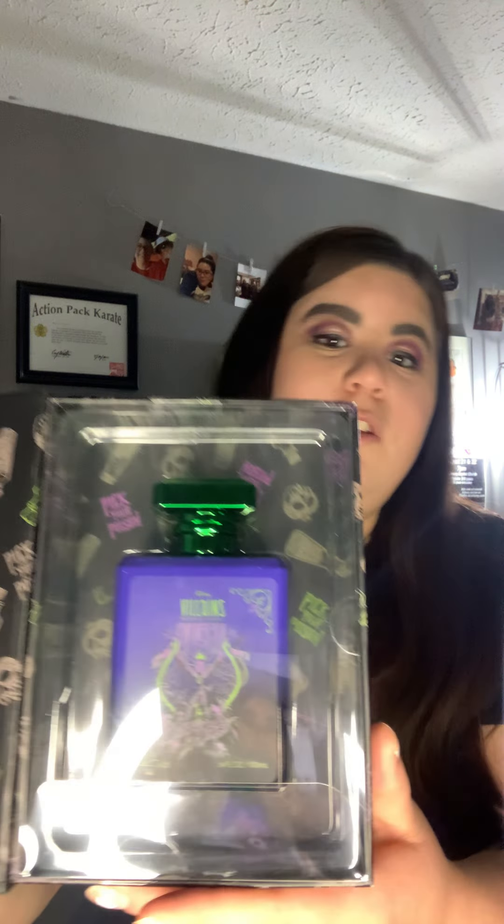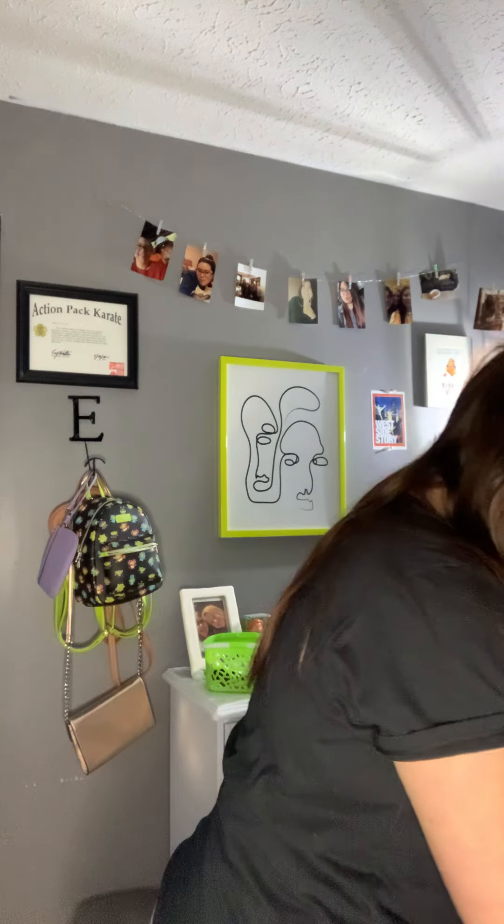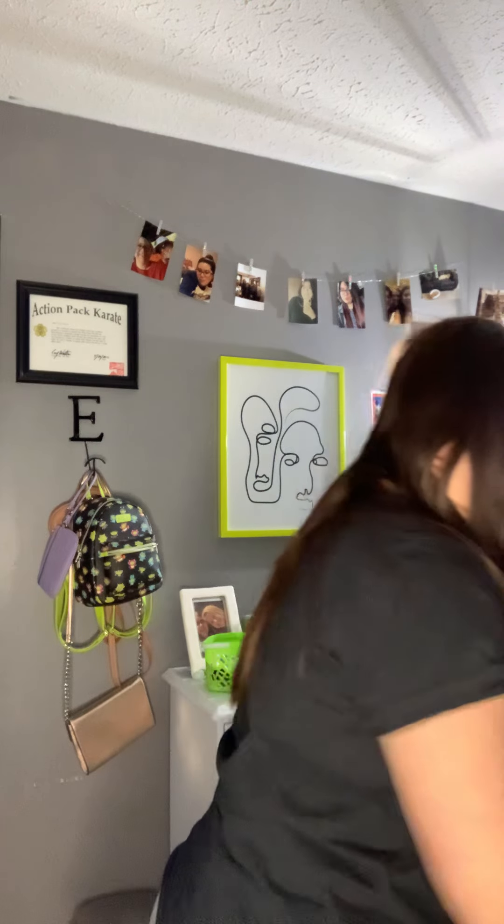Next thing we have is the Villains Queen perfume. You open it up and it says 'Pick Your Poison.' It's a beautiful fragrance — it has apple, pineapple, rose, aquatic notes, vanilla, and musk. You can almost smell that through the camera! Cannot wait to use it in future videos.